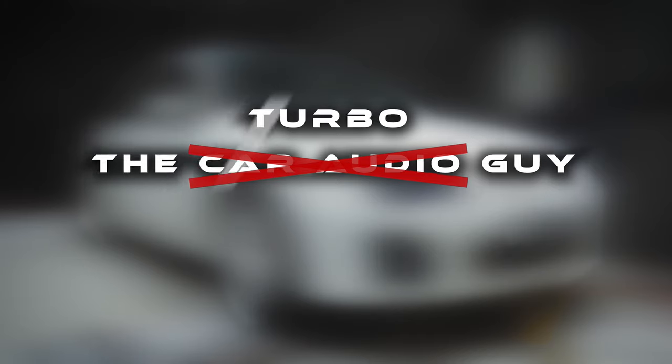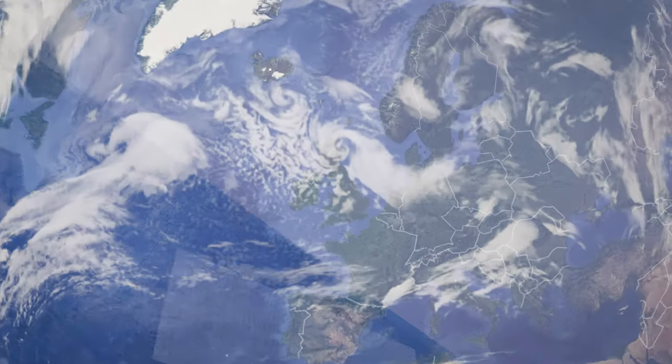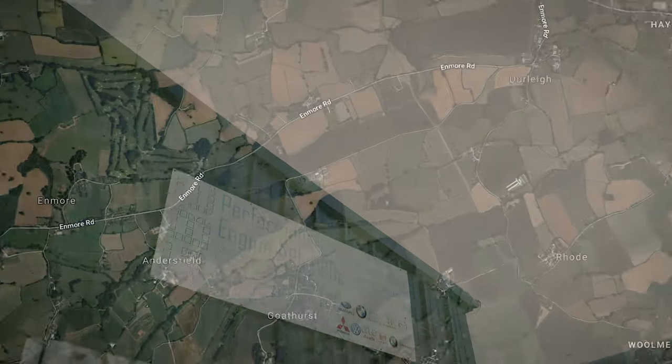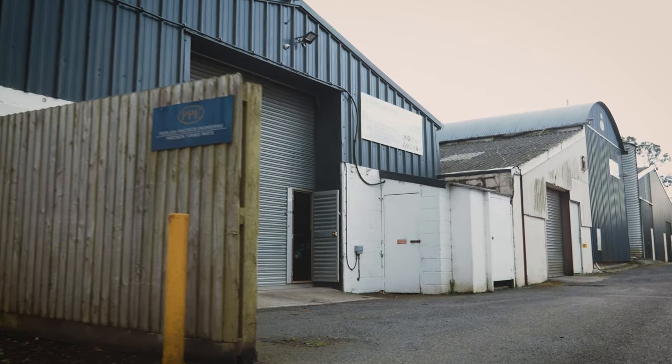Welcome to another episode of the Car Audio Guy. In this episode, we take a break from car audio and travel to GBE in Somerset to see how one of my other car projects is doing.